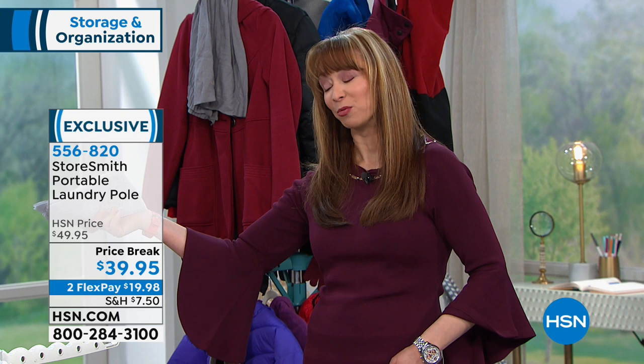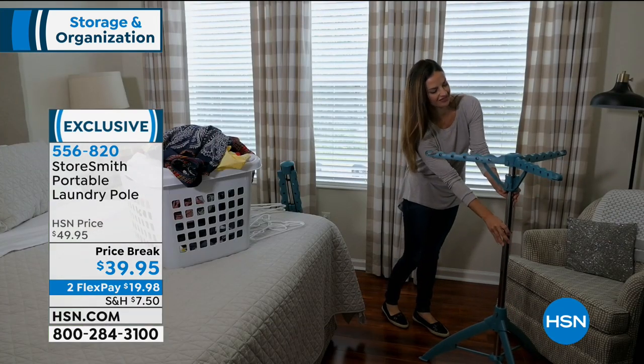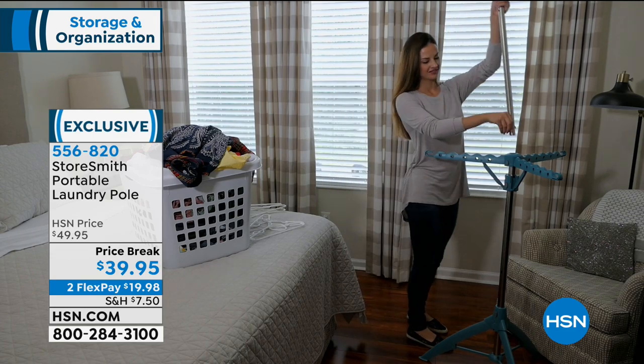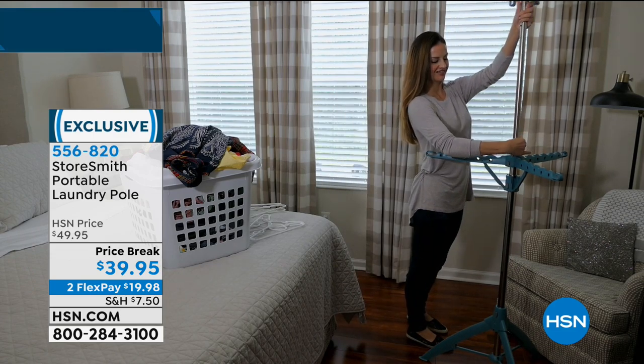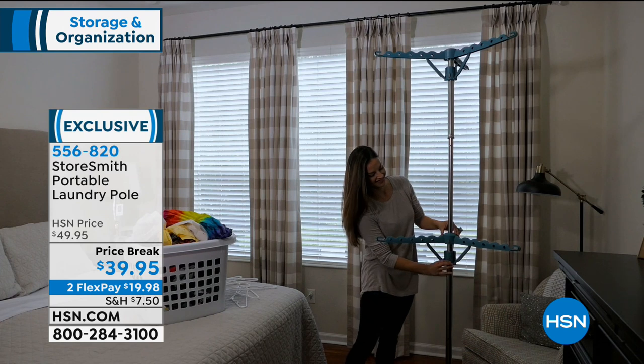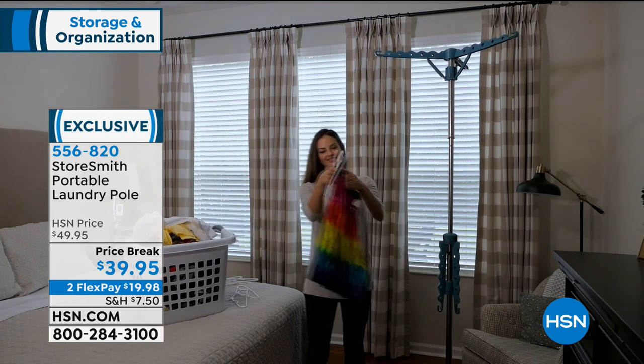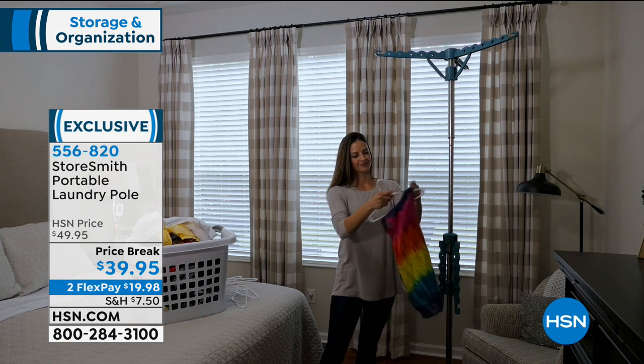There's a whole new generation of people who are getting excited about storage — you know, the show on Netflix. A lot of times she goes into these homes and these are people with kids and small spaces. The truth of the matter is, we all got stuff. It's not that anybody wants chaos in the laundry room or the bedroom or the RV or the campground. You just have to have the right solution.